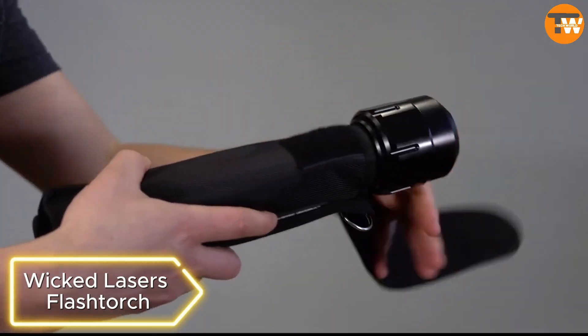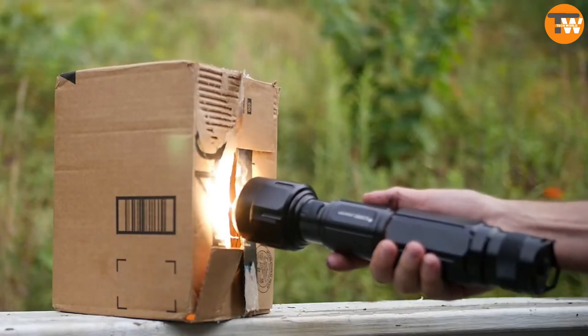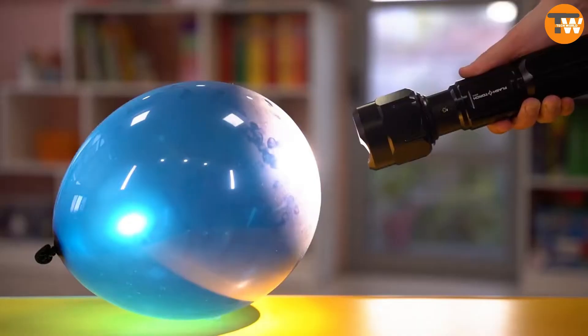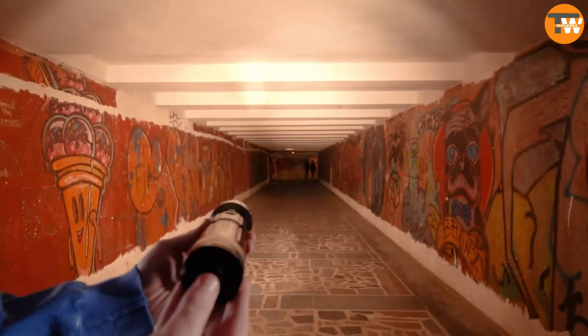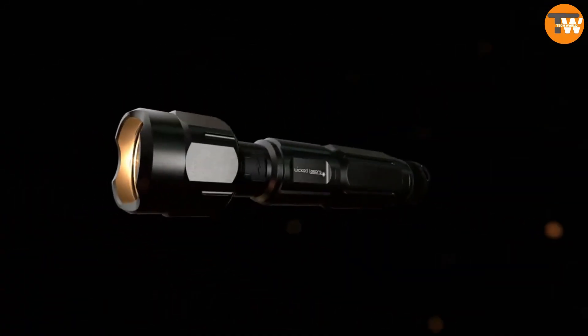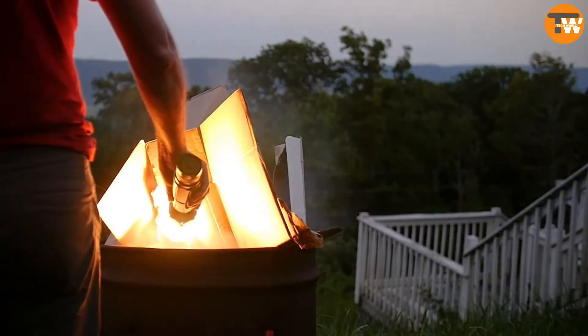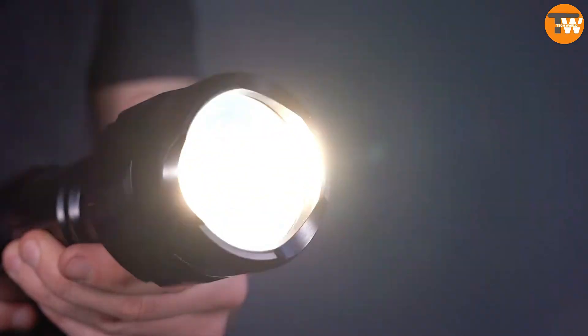Wicked Laser's Flashdorch. The Flashdorch claims to be the world's brightest flashlight, with impressive features like starting fires, heating water, and even melting metal. However, it has some drawbacks: it lasts for about 100 hours but runs for only 15 minutes on its most powerful mode per charge, and is priced at $400. Plus, it's quite heavy, weighing about a kilogram.